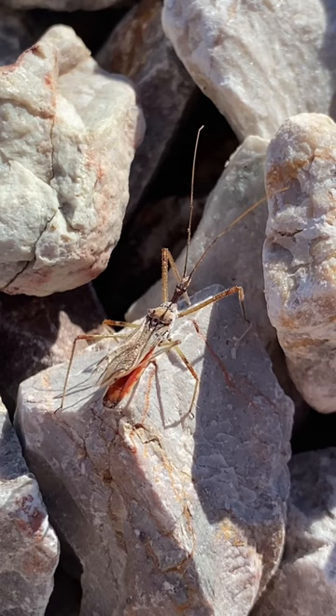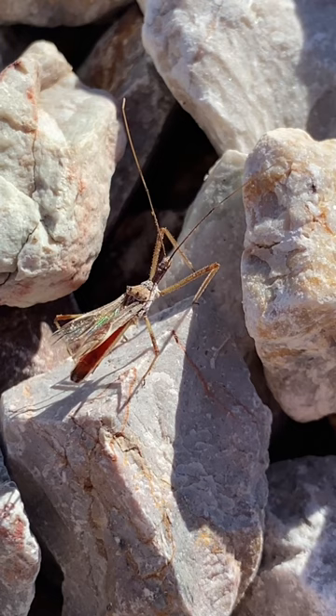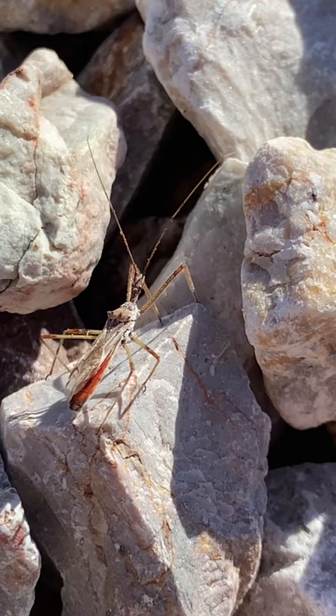Hello! Today we have an assassin bug sporting a bright red abdomen. This individual seems to have an injured right wing. You can see it keeps trying to preen it back in place and starts flying but realizes something is wrong.